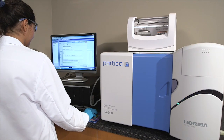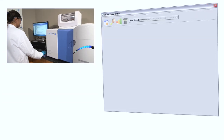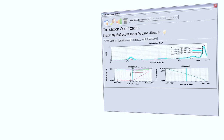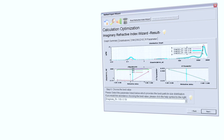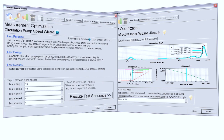The LA960 features the innovative Method Expert software. The Method Expert is an automated guided method development tool simplifying the complex science of particle size analysis with an easy to understand interface. The Method Expert recommends measurement and calculation conditions, producing automation files for true one-button operation.